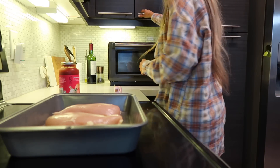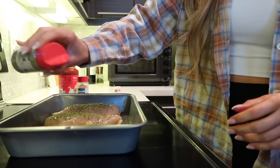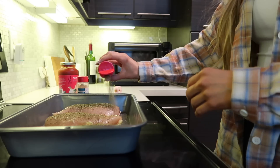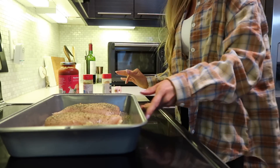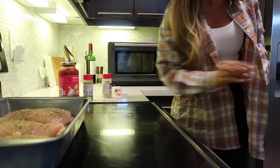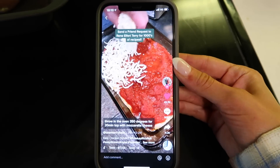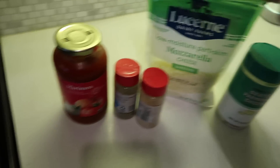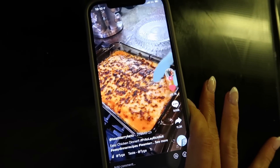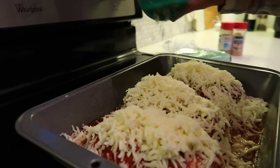I almost forgot the seasonings — that would have been horrible! So we're making this easy chicken parmesan: just chicken with marinara sauce, some seasoning, and cheeses. It looks really good on TikTok so we'll see. It's a lot of cheese, but I'm not mad about it.